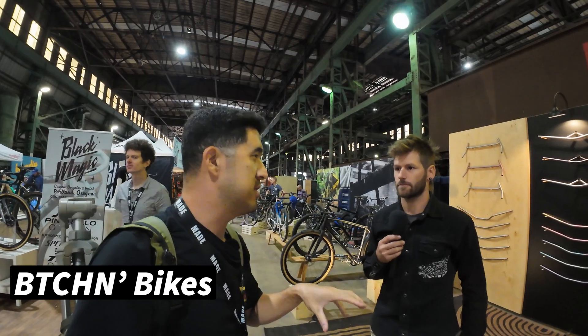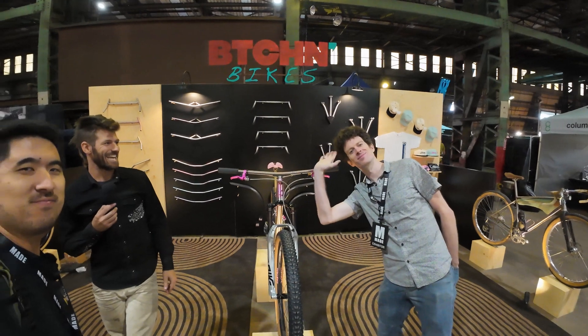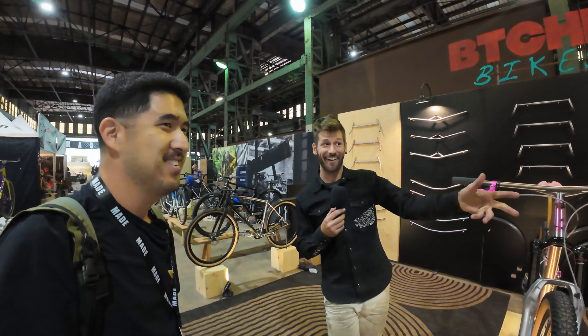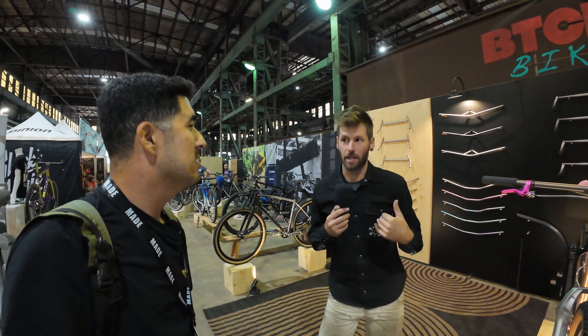Let's find out. Hey everybody, with Tyler at Bitchin' Bikes. Have you always used 3D printing? 3D printing's been a relatively new thing. My friend Nick here is our head engineer, and he's really brought that to Bitchin' in the last couple of years.